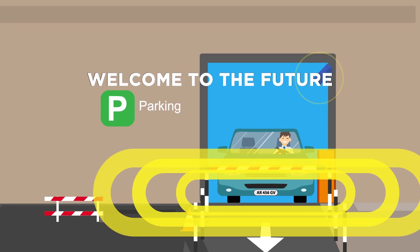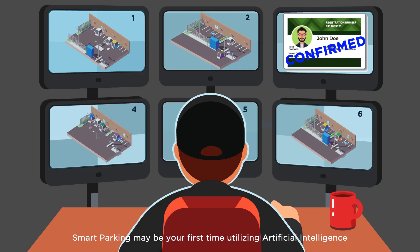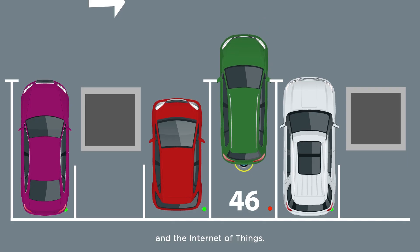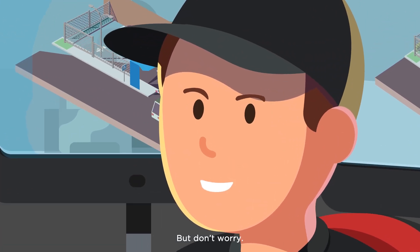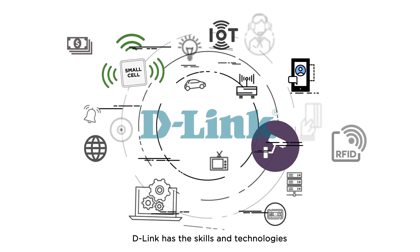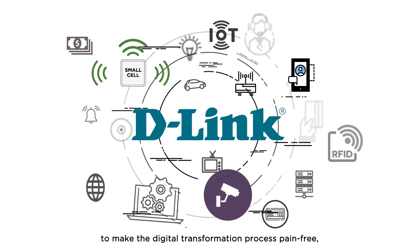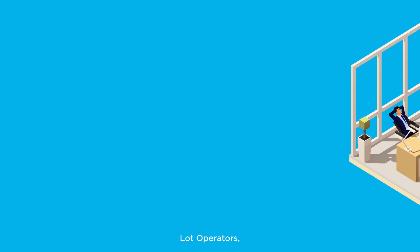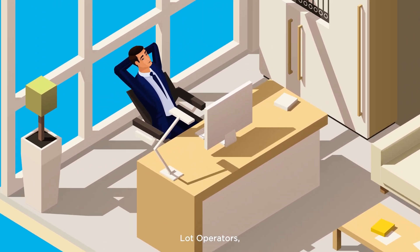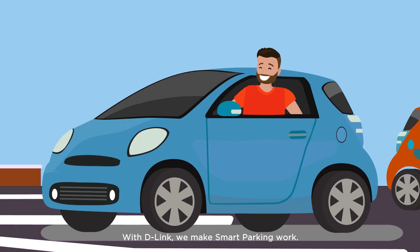Welcome to the future. Smart parking may be your first time utilizing artificial intelligence and the Internet of Things. But don't worry. D-Link has the skills and technologies to make the digital transformation process pain-free for managed service providers, lot operators, and drivers. With D-Link, we make smart parking work.